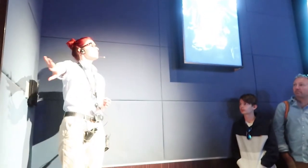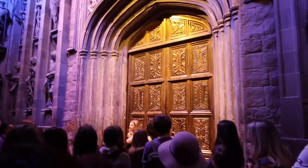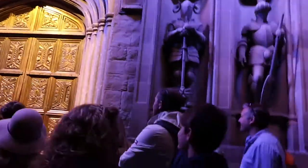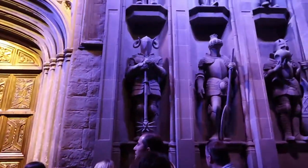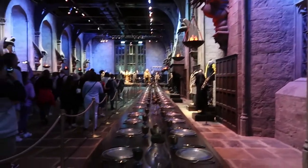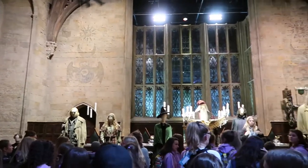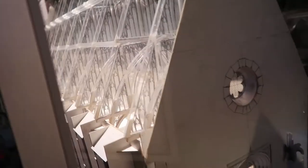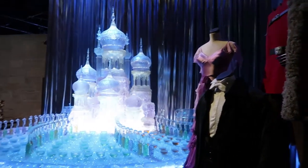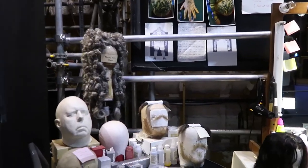The doors beside you here will open and you'll be welcomed into our on-site cinema screen. Your tour today will last approximately three hours. And you might as well know, we are standing in the entrance hall to Hogwarts, meaning there's something incredibly special behind these doors.